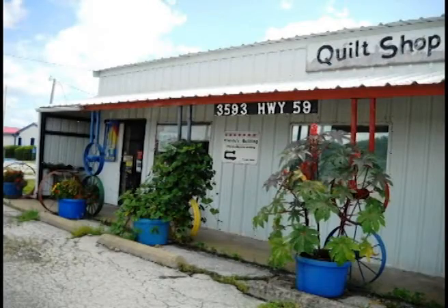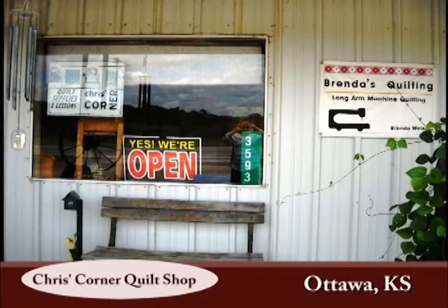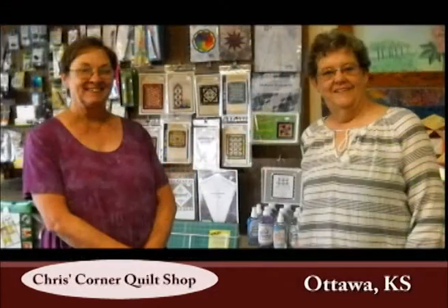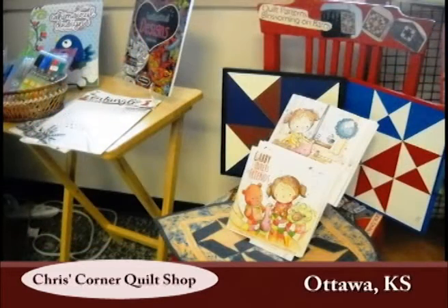Located in Ottawa, Kansas in Franklin County, you will find Chris's Corner Quilt Shop and Brenda's Machine Quilting. Established in 1982 by owner Chris Campbell, Chris's Corner Quilt Shop is currently located just north of Ottawa in a rather industrial area, and has become a colorful destination with its color wheels and large pots of plants.